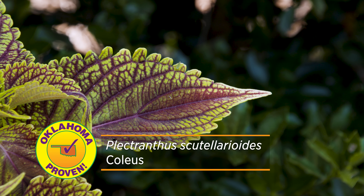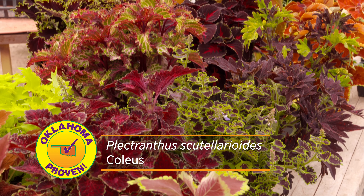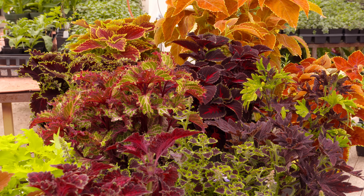There's all kinds of leaf shapes and forms and colors. They grow from six inches tall to nice large rounded 30 inch, 36 inch bushy plants. They are just awesome.